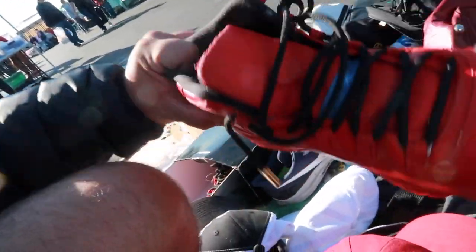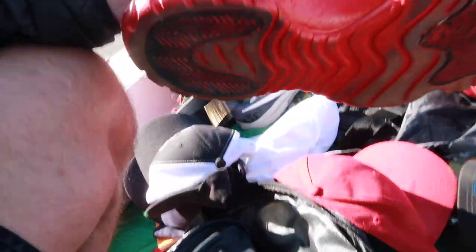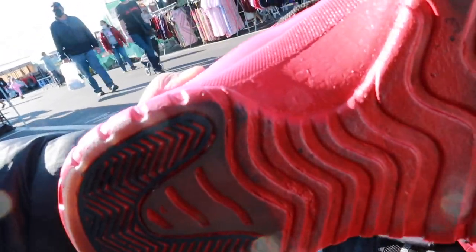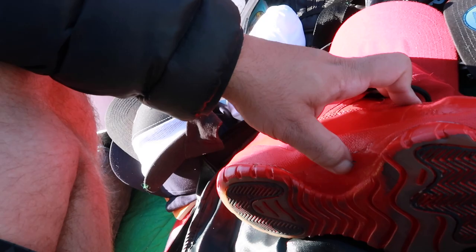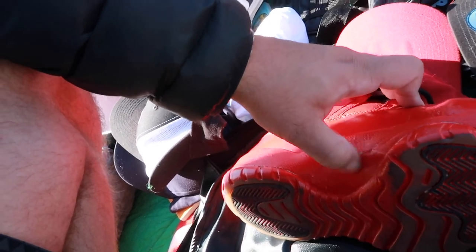I've seen some doozies in my day but this one takes the cake. Check out these — completely painted over red, all of them, even the carbon fiber which I believe is real. Let's see... you know what, that's fake.